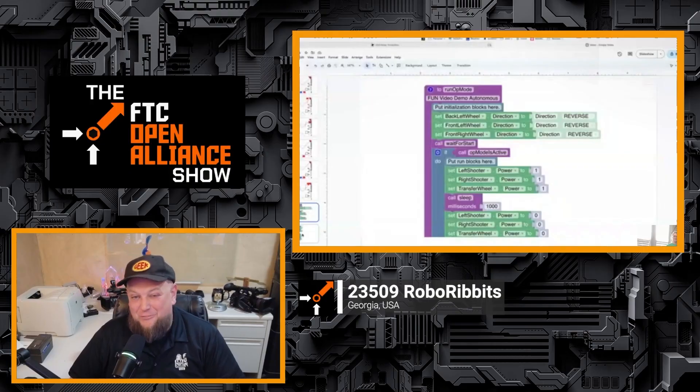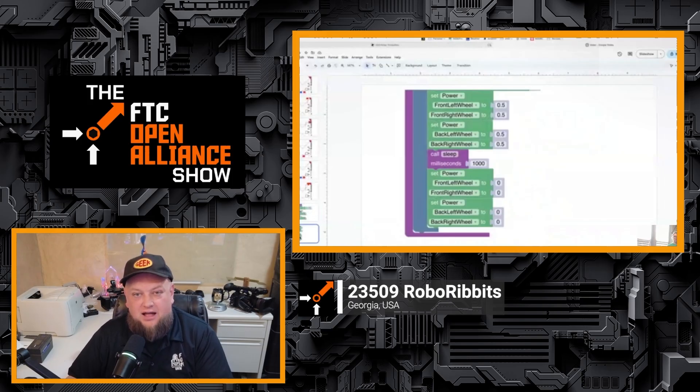Coming up on the last FTC Open Alliance show for Decode, we have 23509 Roboribbets to talk all about programming. I'm so excited to dive more into this. This team is utilizing block code, so it's great to get a different perspective from maybe some of the other teams we've talked to, to showcase more of how they're going about that process and how a lot of teams can learn from it, especially if they're looking at getting their first autos going.